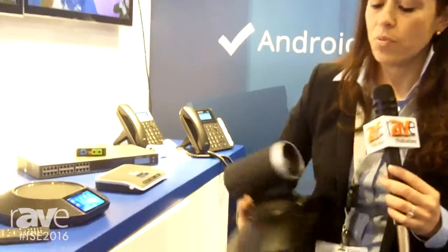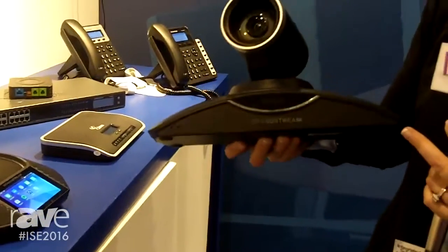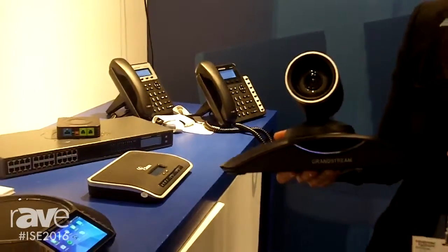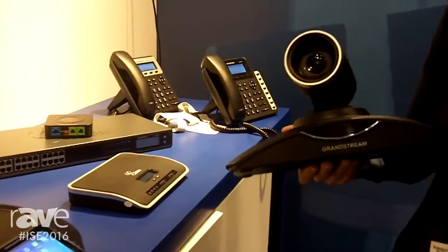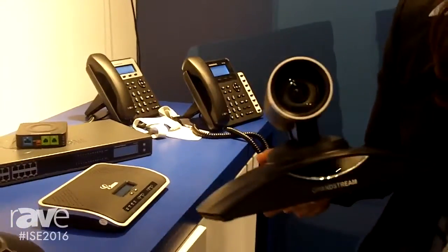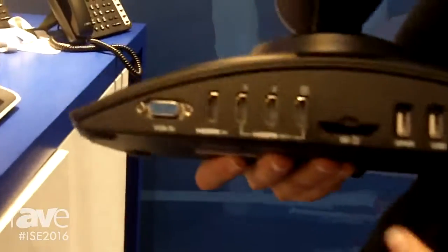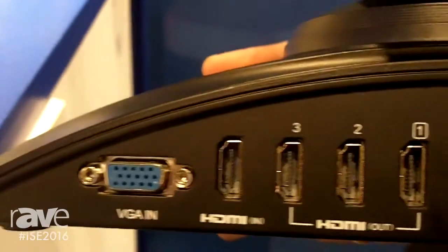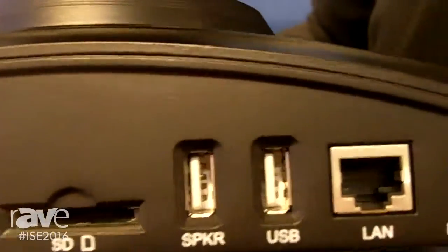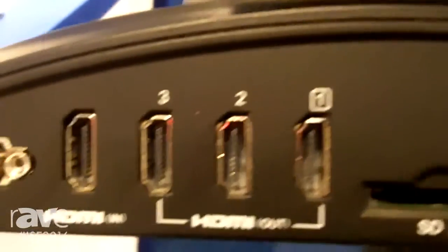The GVC supports a 12x optical zoom lens, and all of the video mixing and processing is built-in, so you do not need an additional support server for installation. It's a very plug-and-play, easy solution. In the back, we support up to three HDMI outputs and one HDMI input, allowing for a three-screen setup and presentation sharing through your laptop or computer.